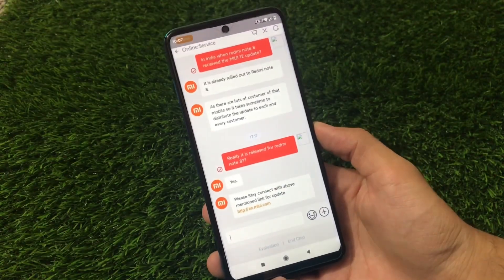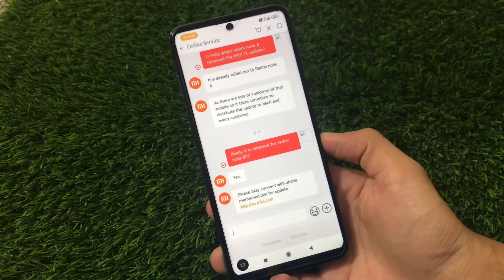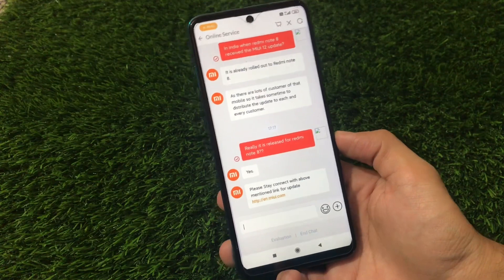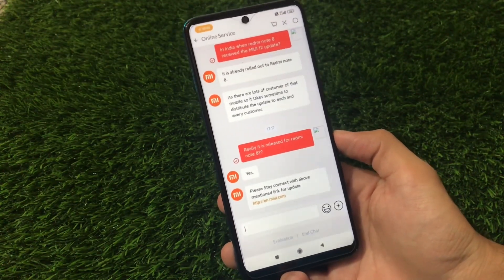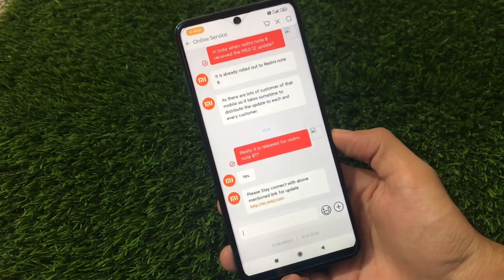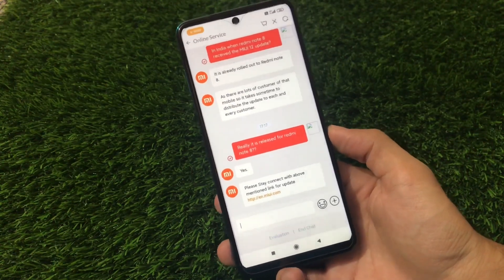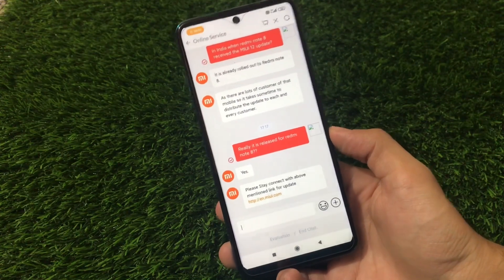What is up guys, this is Karen here and welcome back to TechKaren YouTube channel. If you're a user of Redmi Note 8, there's another news regarding MIUI 12 update. We have a lot of news related to MIUI 12 right now for Redmi Note 8 users. Stay tuned and make sure to watch this video till the end to check out the latest news regarding the MIUI 12 update for Redmi Note 8.